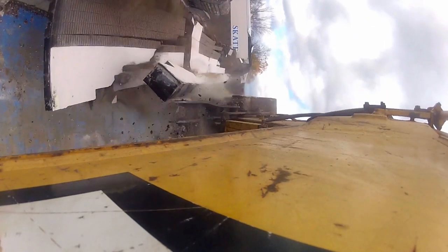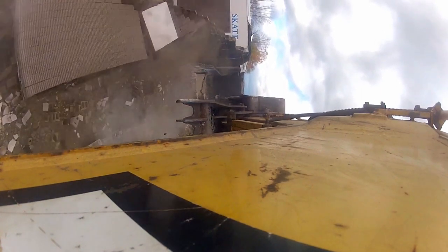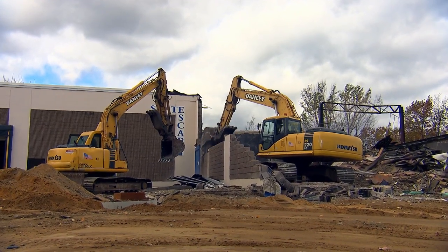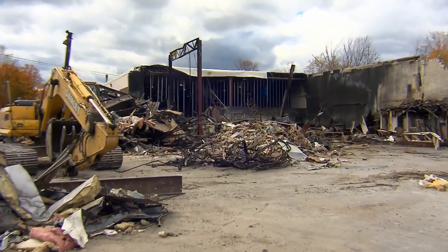The final wall comes down. The boys from Danley Demolition have finished the job, and most importantly the building next door is completely undamaged. 'It's over. It's done. That's it. Now we're going to clean it up. The hard part's down. Nice job, Kip.'